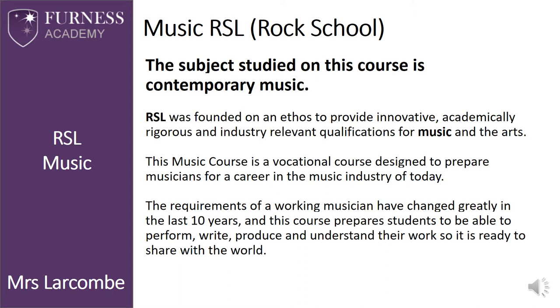This vocational course is ideal for any student who enjoys playing an instrument and wants to develop their skills further. It is designed to prepare musicians for a career in the music industry of today. The requirements of a working musician have changed greatly over the last 10 years, and this course prepares students to be able to perform, write, produce and understand their work so it is ready to share with the world.